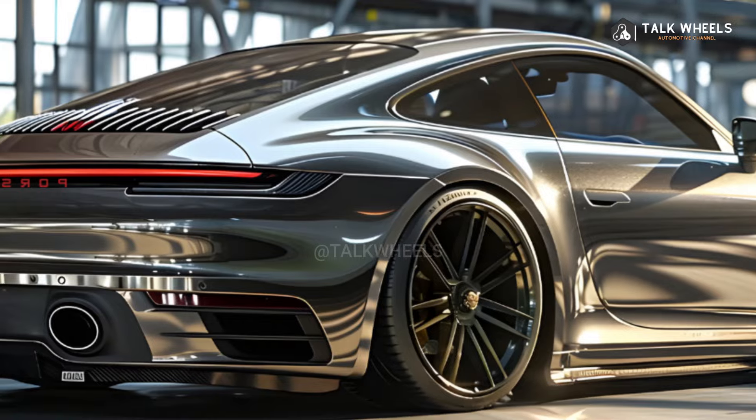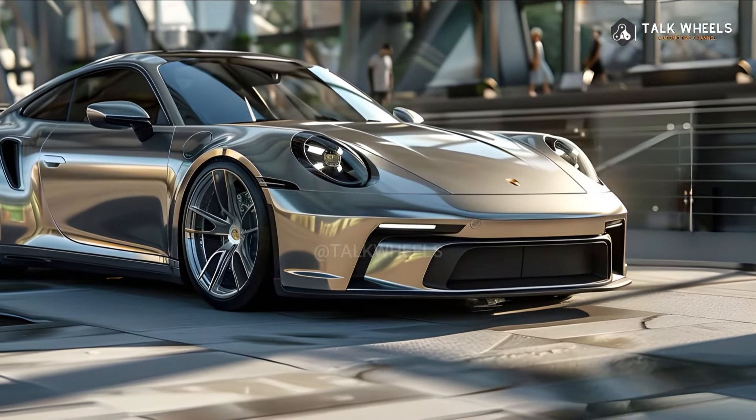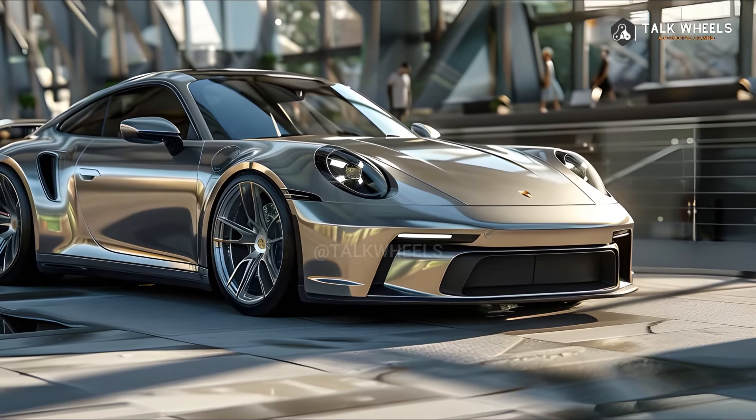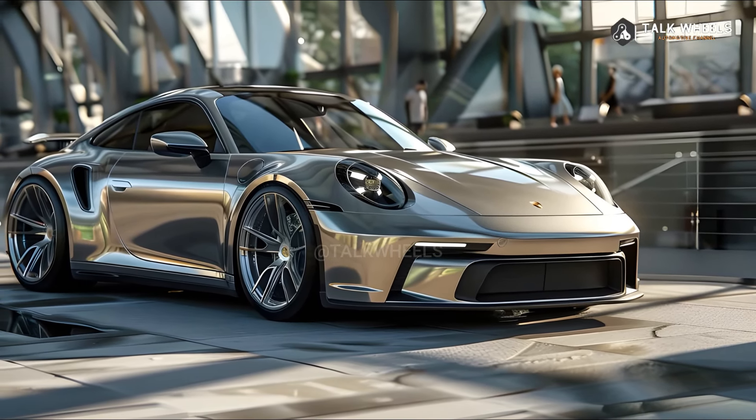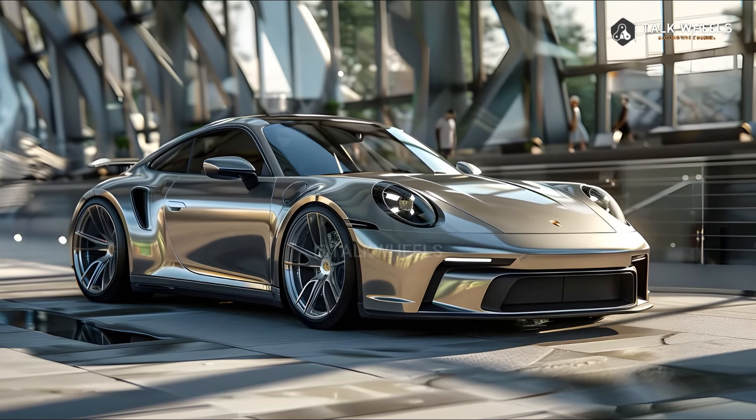Availability: The Carrera and Carrera S models of the 2025 Porsche 911 Carrera will start to arrive at U.S. Porsche centers in the fall, while the 911 Carrera GTS models will arrive at the end of 2024.